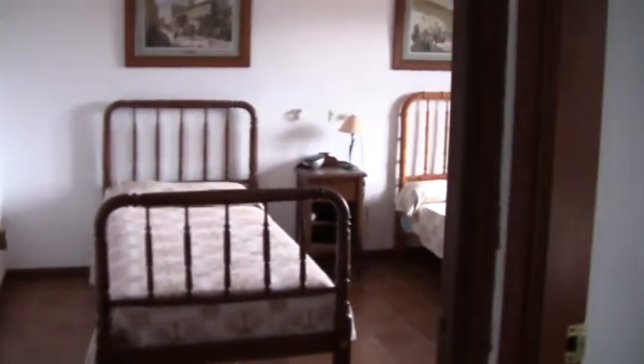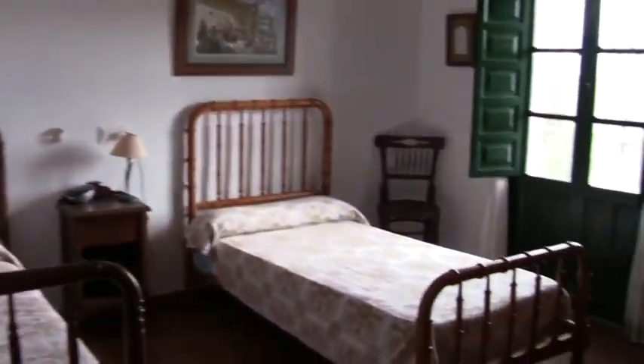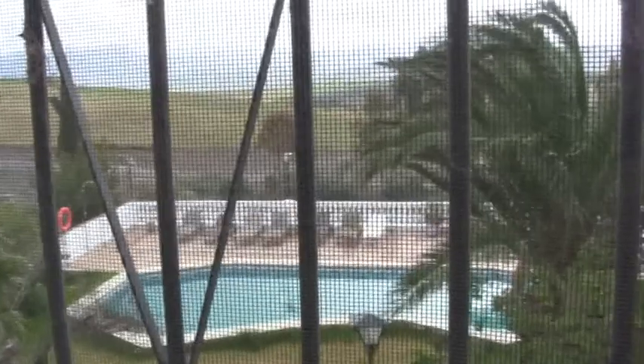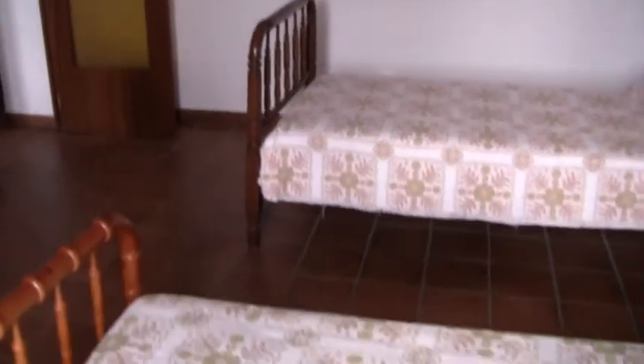So upstairs here there are three bedrooms, they're all very big bedrooms, all doubles. It's got French doors looking out to the front with fantastic views. Over in the distance you can see the Sierra de las Nieves, the natural park.